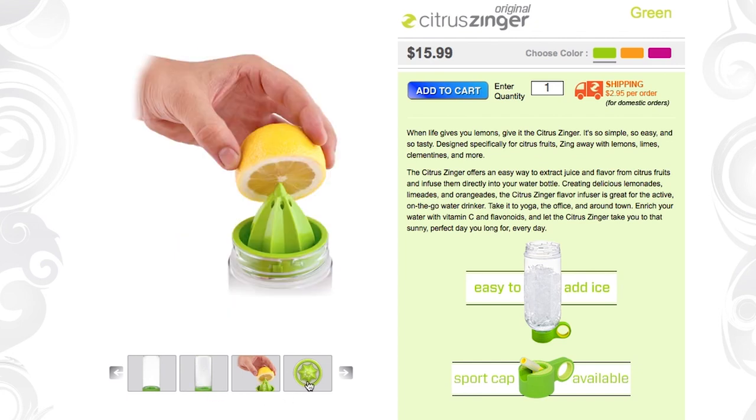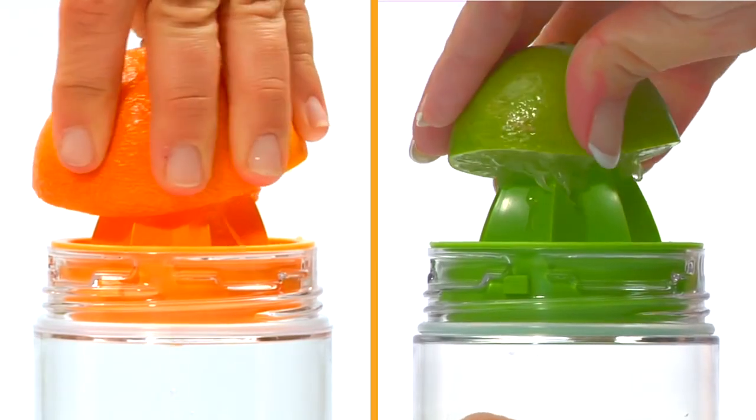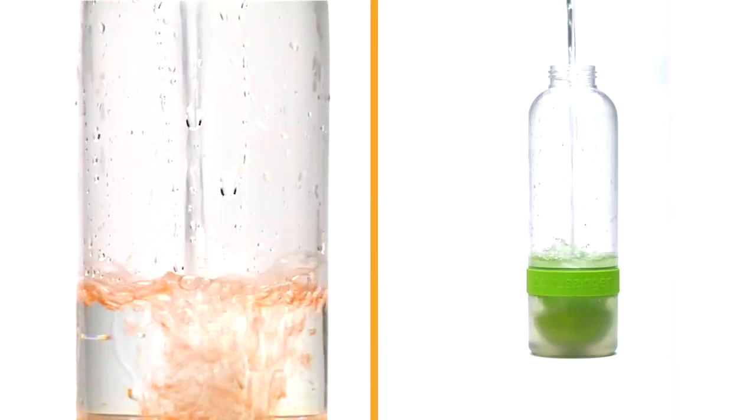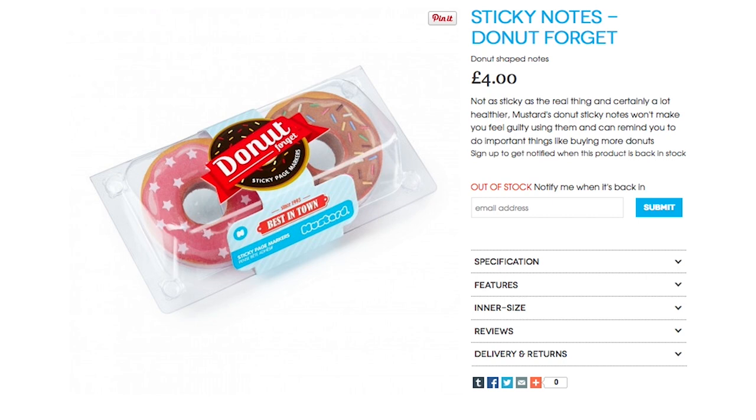If you get thirsty on your journeys, grab a Zing water bottle, which features a built-in fruit press so you can add some fruity zest to whatever you're drinking. But no matter what you do, don't forget sticky notes.